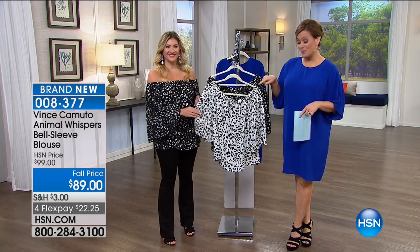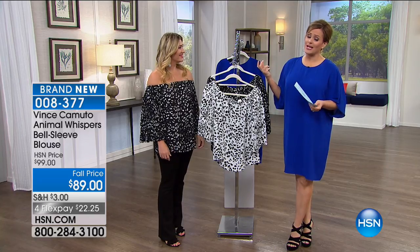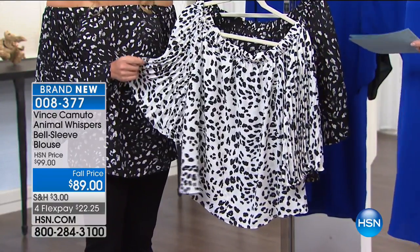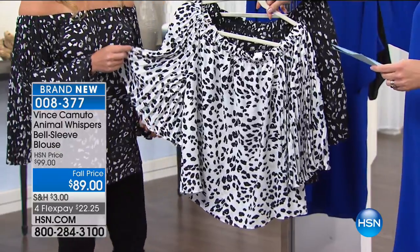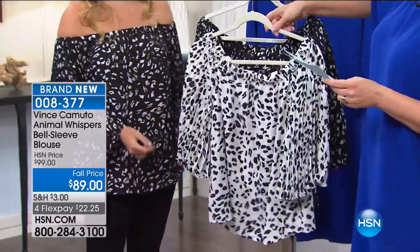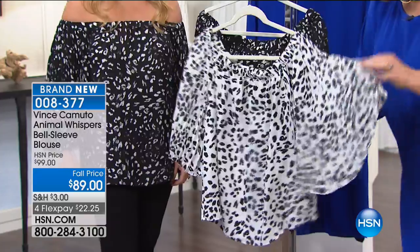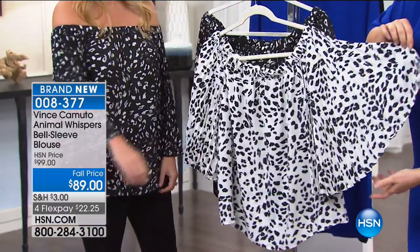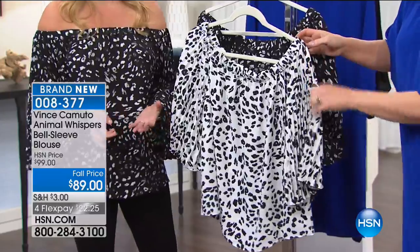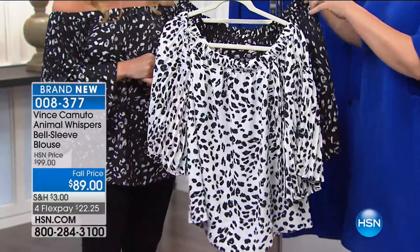Moving on to Casey's top — it's been very popular and she wears it beautifully. It's a big trend right now: off-the-shoulder styles. This one is called Animal Whispers — a bell sleeve blouse. Two colors available: new ivory and rich black. Extra small through 3X, machine wash, line dry. It's a woven georgette — you feel like you're fluttering into the room — with a great pleated, fluted sleeve that's so beautiful. You get that movement and sway, which is incredible. Vince Camuto is known as a blouse house and georgette is their top-selling material.